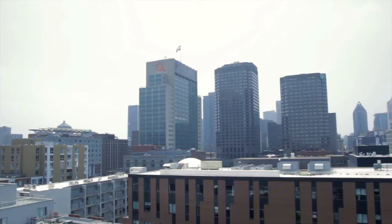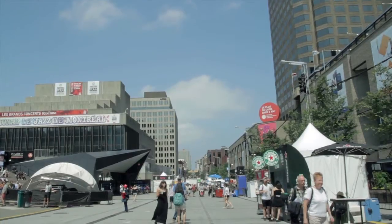Work on your beach body, get your tan on, or just enjoy the view, right in the heart of downtown Montreal.